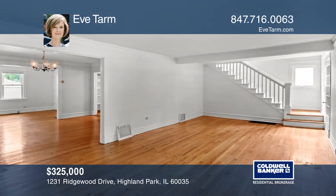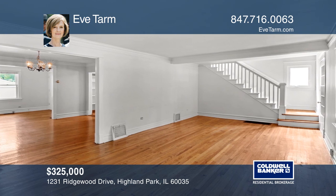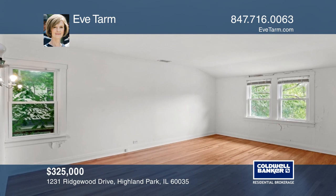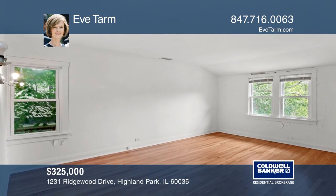The four spacious bedrooms on the second floor all have closets. Wide moldings on the first floor, hardwood floors throughout, newer windows and a furnace from 2018.